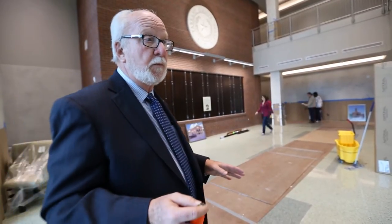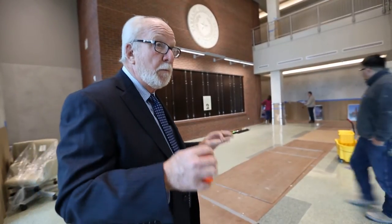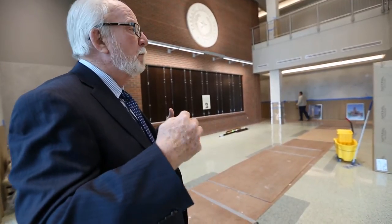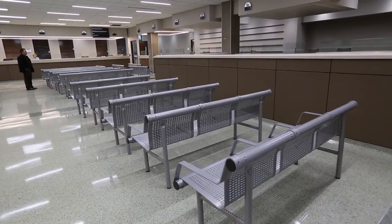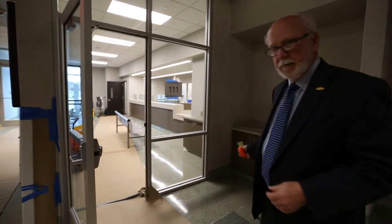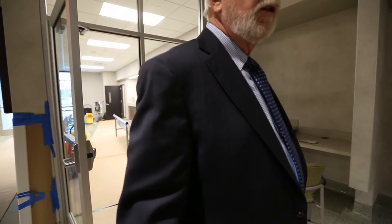The construction cost of this building is somewhere around 12 to 13 million dollars. On this first floor is what we call our most used public facilities, such as our tax office, which is straight ahead right through here. This is a little area where there'll be a computer where citizens can come in and look for county services, or they can apply for a job in Tarrant County.